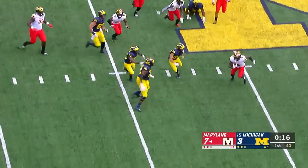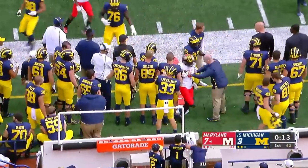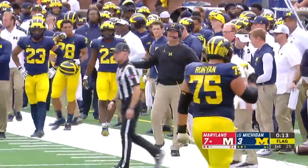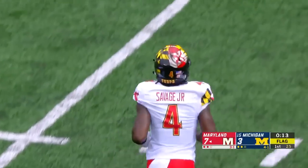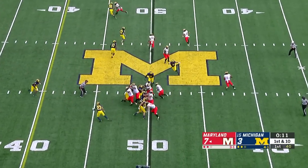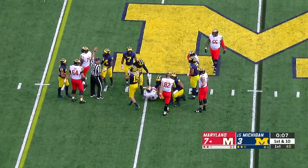Picked off by Darnell Savage, and the turnover. A flag comes in late after the interception — he was very close to the sideline. Antoine Brooks got a piece of that and deflected it into Savage's hands. Come to the Terps at midfield, already leading 7-3. Final 13 seconds in the first quarter. Ty Johnson on the straight handoff for five.